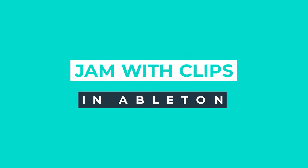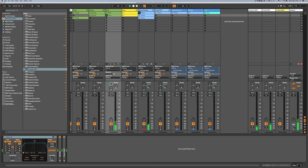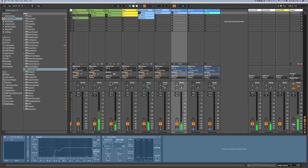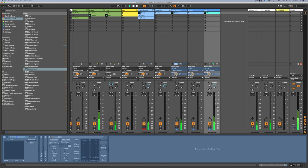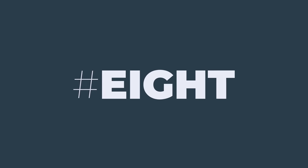Technique number seven is to use the Session View in Ableton Live — if you use Ableton — to jam out a few different ideas for arrangement. Perhaps you're triggering one loop with another, layering different clips on top of each other to find something that sounds good, and you can record all of that into the Arrangement View as well. Most of it might be rubbish, but you could stumble across a couple of really nice arrangement patterns that work really well, and you can build the rest of the arrangement from those points outwards.